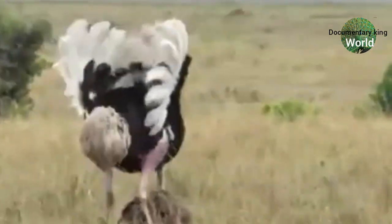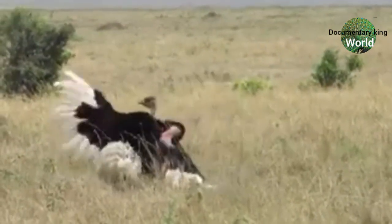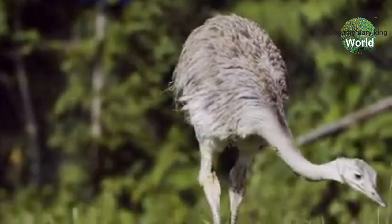Now the moment that you've all been waiting for — you wanted to know the cousin of the ostrich. The cousin of the ostrich is the emu.